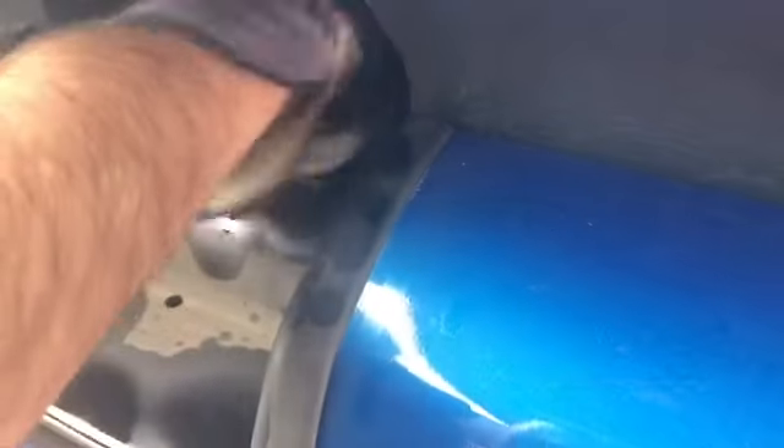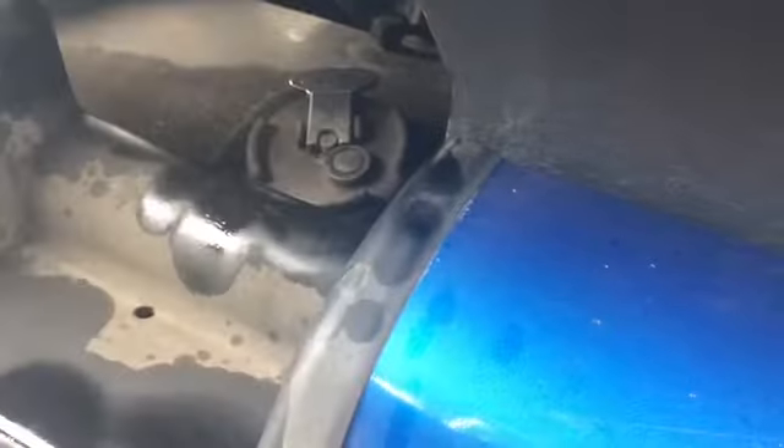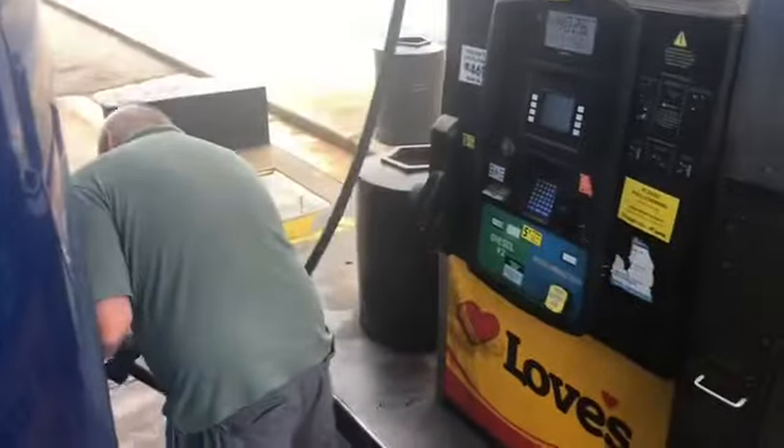This cap goes on — you just turn it down into the mesh. This tab right here, you turn it a quarter turn and push down, and it locks the plate. So we're done, guys.